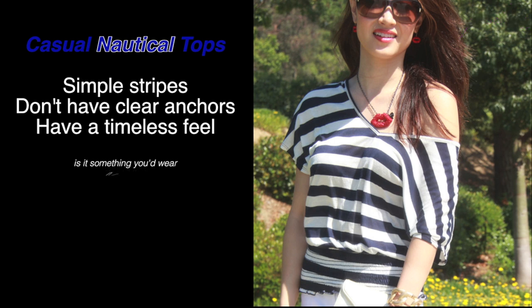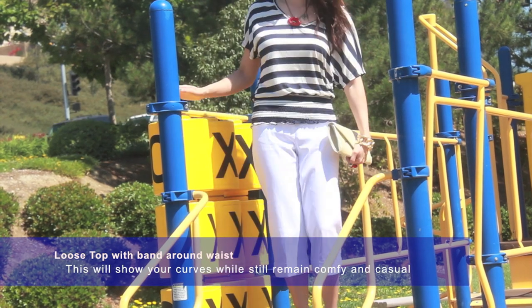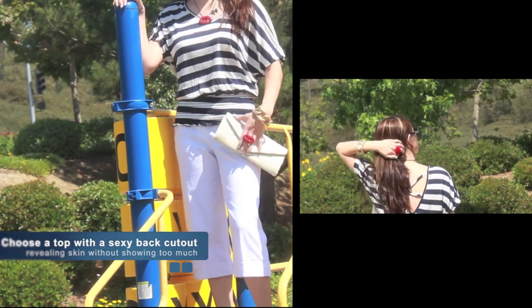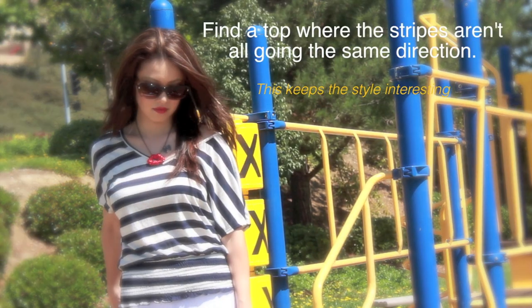Find a top that has simple stripes and avoid anchors if you don't want anything too trendy. I love these style tops because they don't hug every curve but they show your waistline. It's perfect for all shapes. With the looser top and the cinched waist, you've created a sexy v-shape without actually working out.